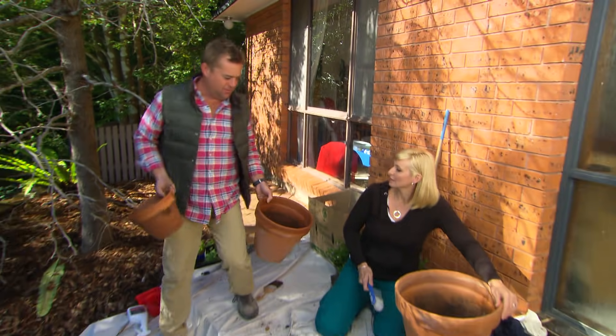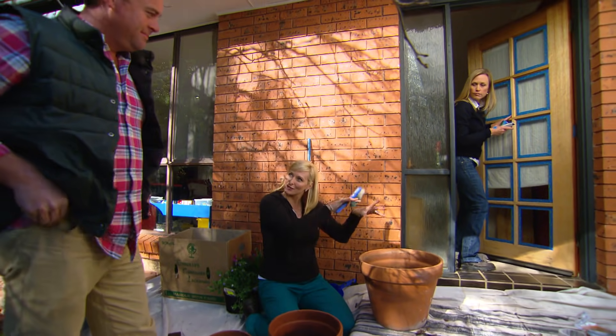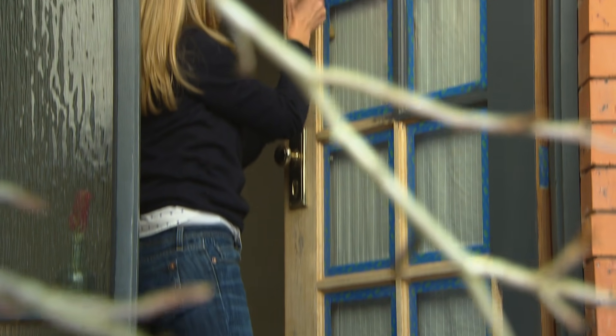Jo, I'm binning these pots unless you want them. I can definitely use those — lick of paint on those. I've got a bit of an idea that'll brighten up this entranceway. How about we paint them the same colour as the trims? That way they'll all go together.